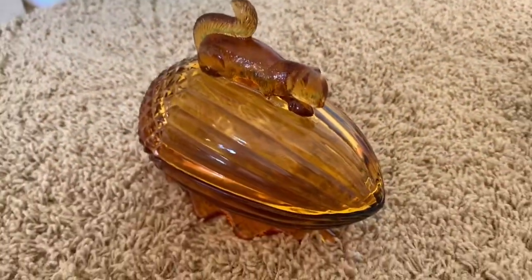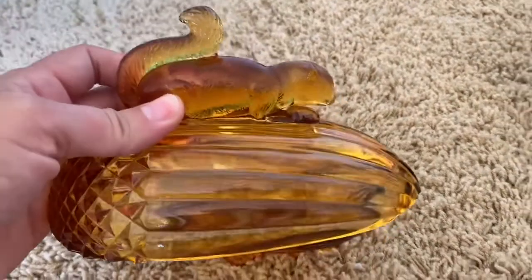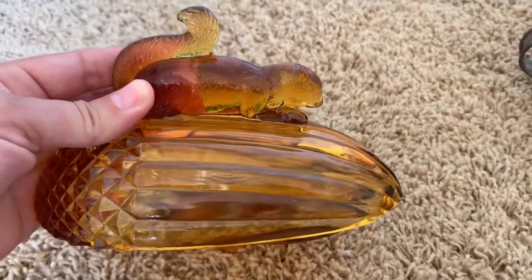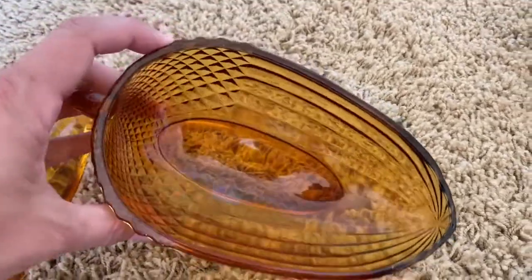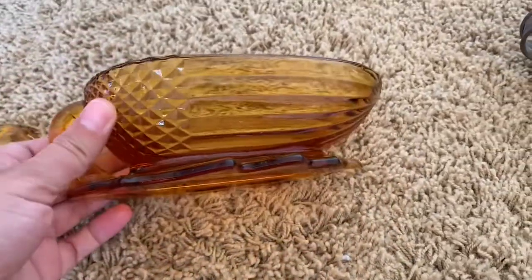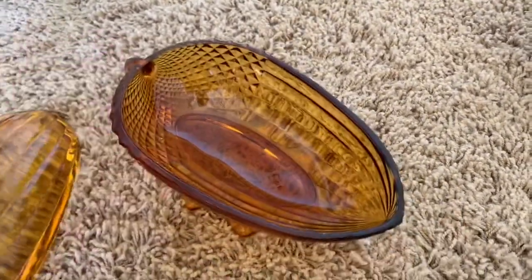This was another item that sold almost immediately as soon as I listed it on Etsy. It is a 1950 Ellie Smith amber glass. It has a little squirrel on top of an acorn, and it is perfect for Thanksgiving. That's probably why it sold so quickly.